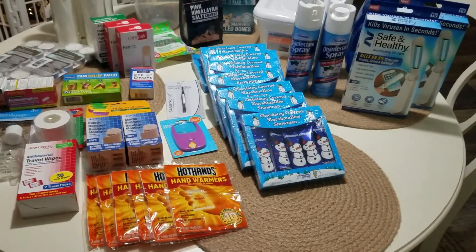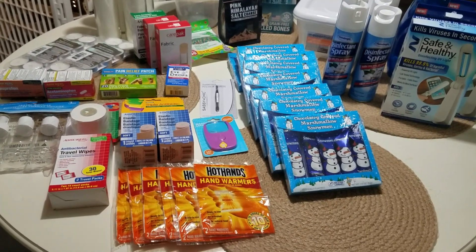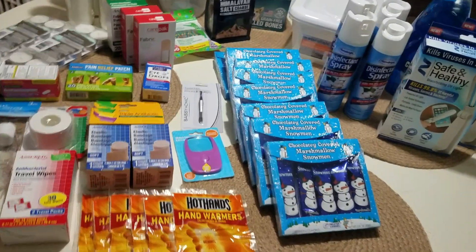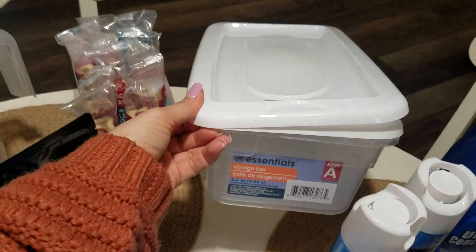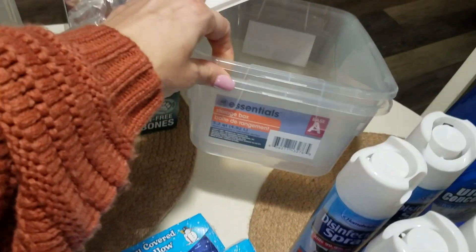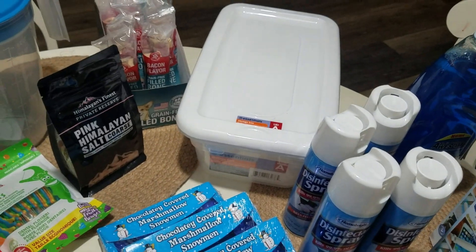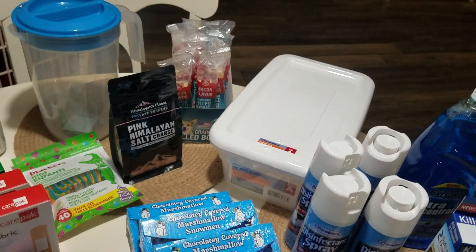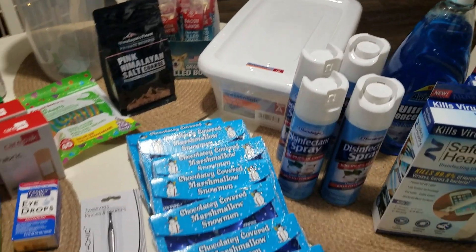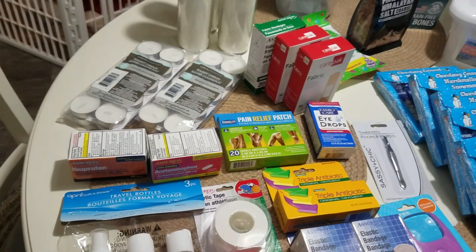Today was my day off and I decided to go check out the Dollar Tree. I was really going there with no intention to get anything specific, but when I saw these plastic bins when I first entered the store, a marvelous idea popped into my brain. I wound up getting two of these plastic storage bins, and my idea was to organize some smaller items in my pantry.